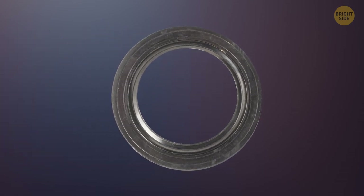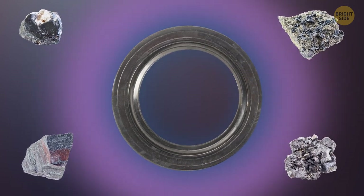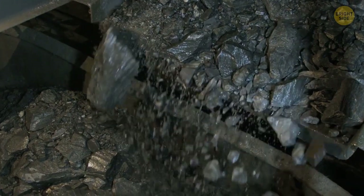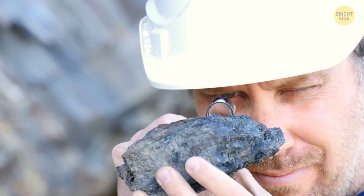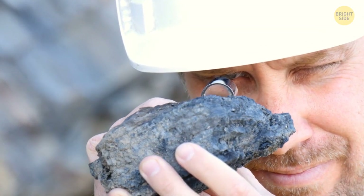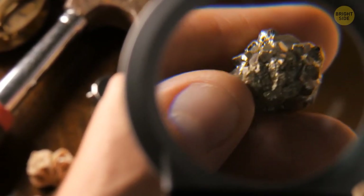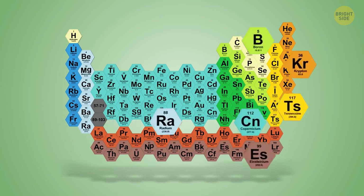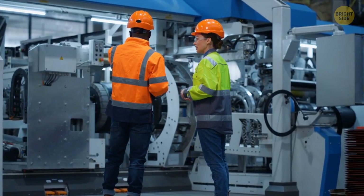For a magnet to become permanent, it needs to contain something special — rare Earth. It might sound like some sort of a magical amulet from a fantasy book, but the explanation is pretty simple. Rare Earth elements, also called RE, are a set of 17 metallic elements featured in the periodic table — that thing in chemistry class that contains a lot of elements, most of which you've never heard of. Regardless of your feelings towards high school chemistry, these elements are super important since they're used in more than 200 products these days.